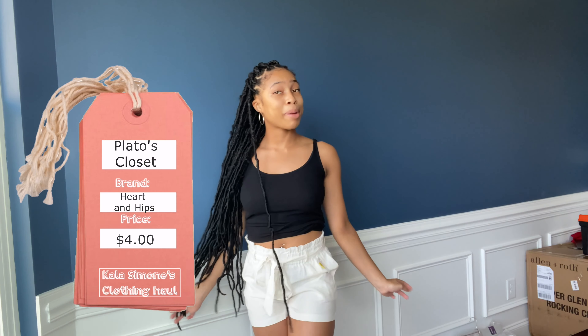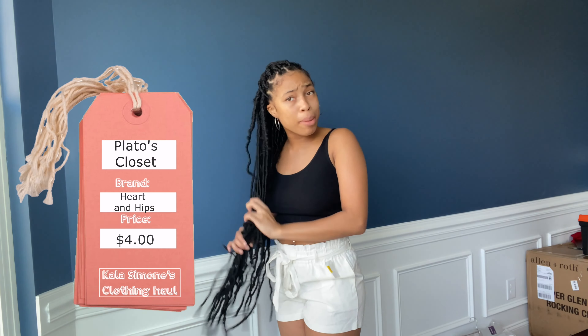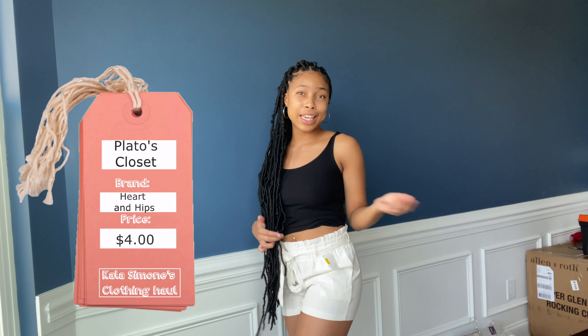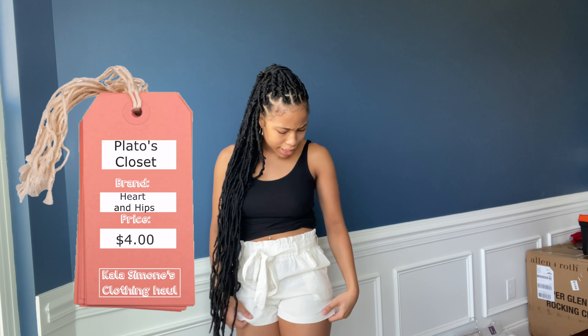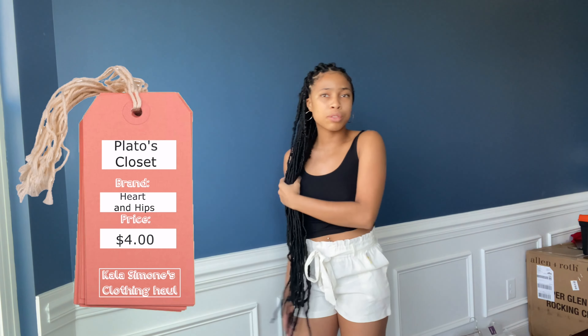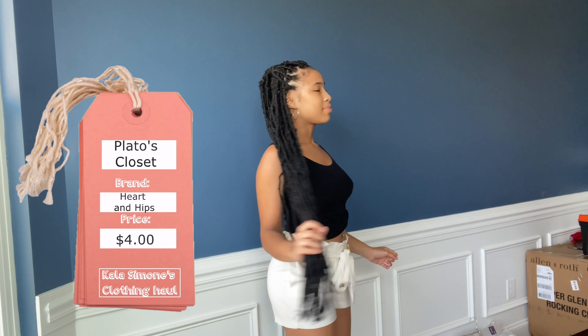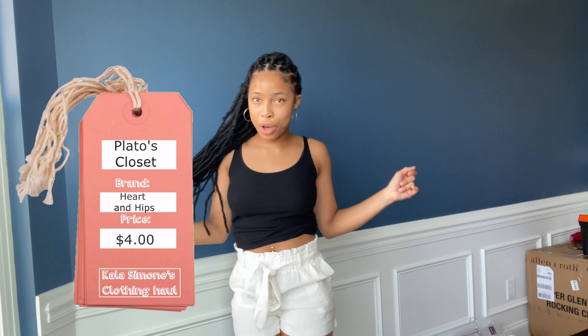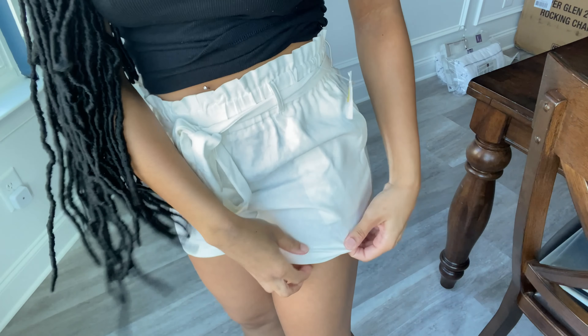So this is my first piece from Plato's Closet. I got it half off for four dollars - it's from Heart and Hips. I'm not sure if they have a website but you can look it up. They're white and they're not that normal jean material - they're a really breathable material. Let me give y'all a 360. They're really cute, I had to get them. Here's a close-up of the shorts - I don't know what type of material this is called but I really like it.